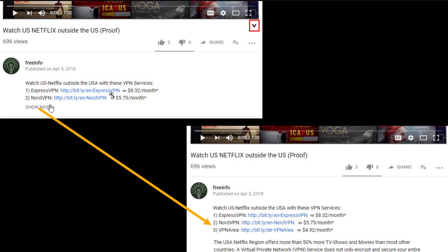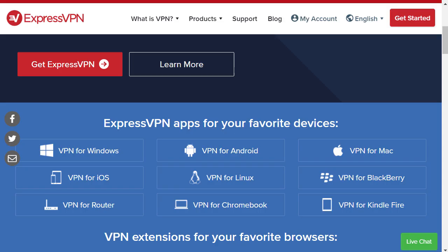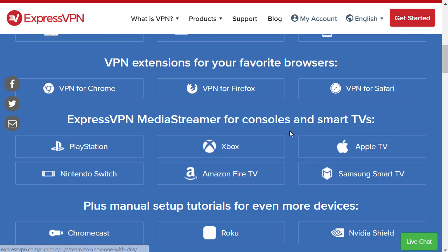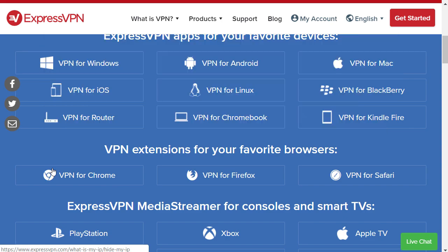I will talk about free VPNs and other solutions afterwards, after I explain the solution. ExpressVPN is available for all devices — your phone, tablet, router, PlayStation, and so on. Also just for browsers if you prefer. Let's show how it works.